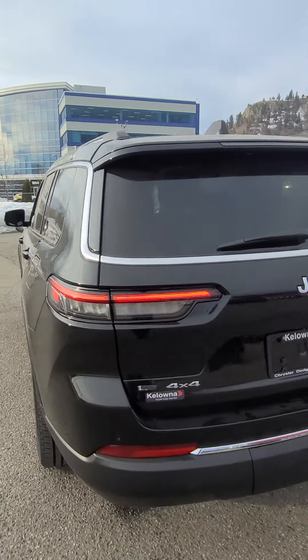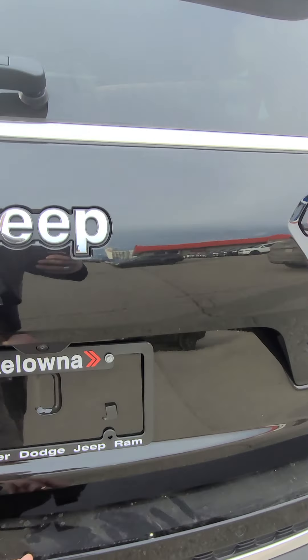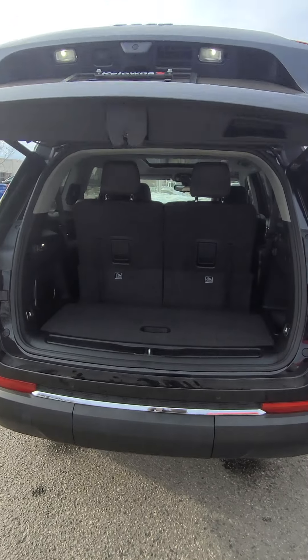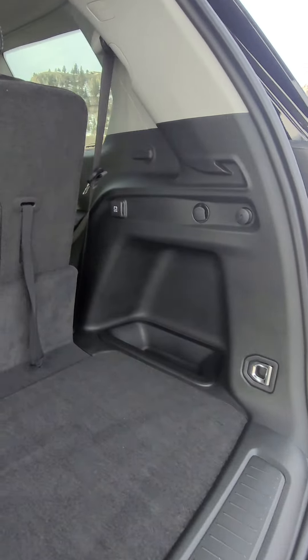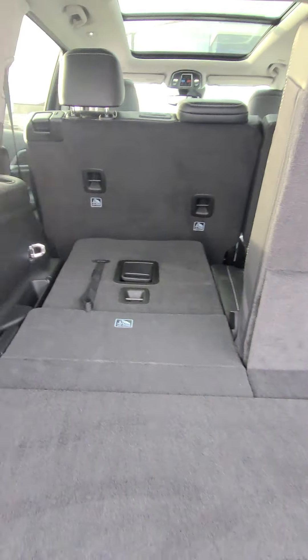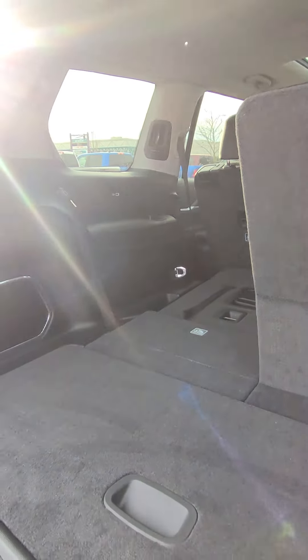Moving on to the rear: obviously your backup camera and power tailgate. You also have controls on your key fob. Now with all your seats up, there's still some decent storage room with extra bins on the sides. And here's what it looks like with one seat down and one seat up, which gives you a pretty good idea of available storage.